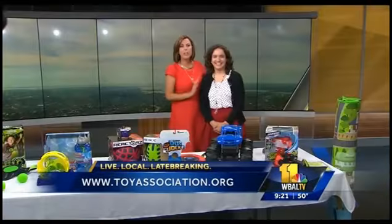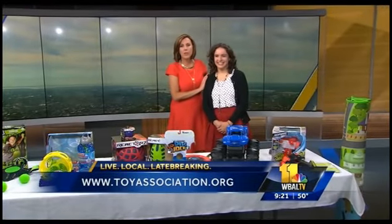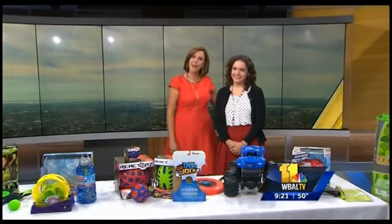Come back over here so we can say goodbye. Thank you so much. Go to ToyAssociation.org for more information. Coming up next on 11 News, we have John Kerry and your Sunday Gardener.